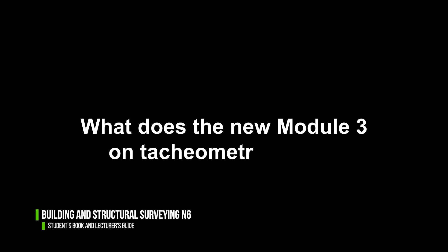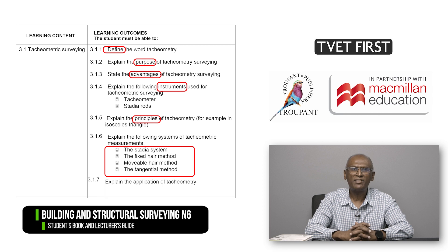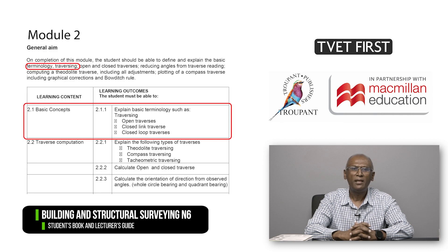Module 3 on tachyometry defines tachyometry and explains its purpose, advantages, and principles of operation. It also describes two kinds of instruments used in tachyometry and discusses four related systems of measurement. Students must record readings and calculate distances using the cosine rule. The module also covers a number of tangential and systematic errors that could occur.